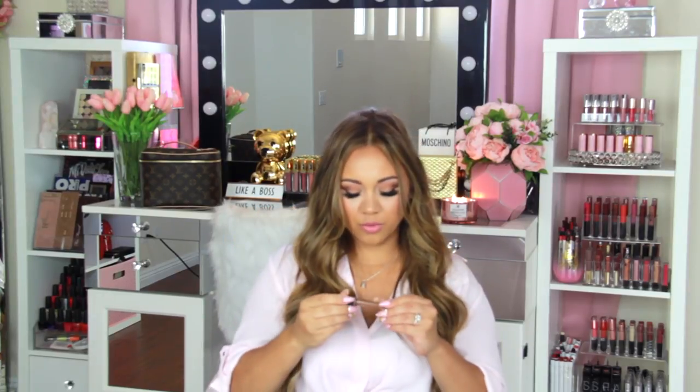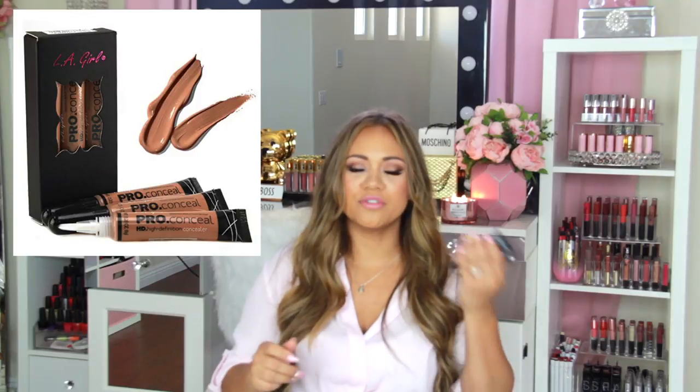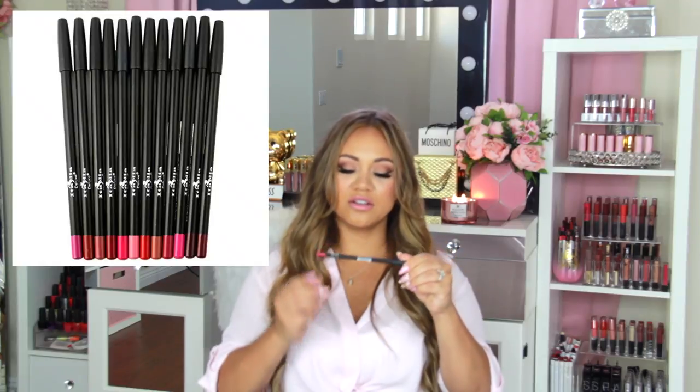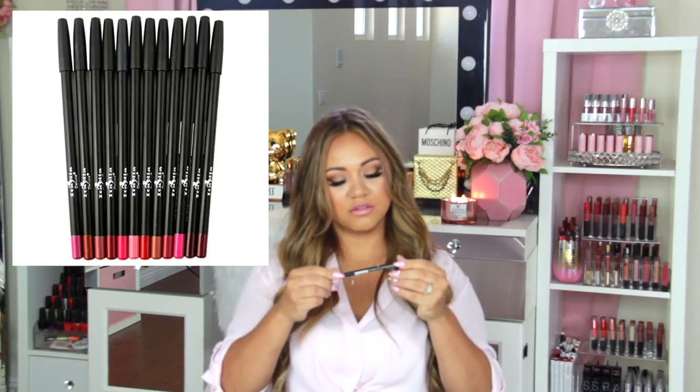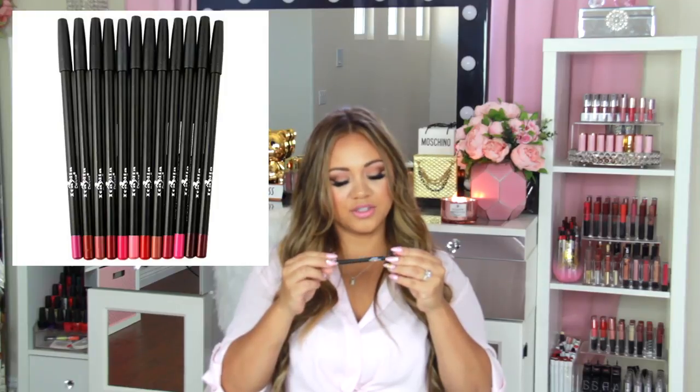The third LA Girl product is called Beautiful Bronze — I draw this on for contour. They come in a three-pack and are super affordable, lasting forever. You could split them with a friend or buy individually, but the three-pack is better value. I really love this whole line.